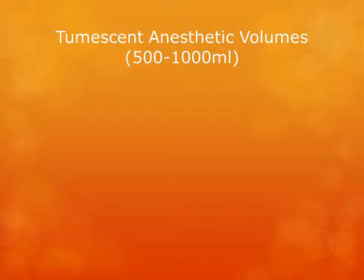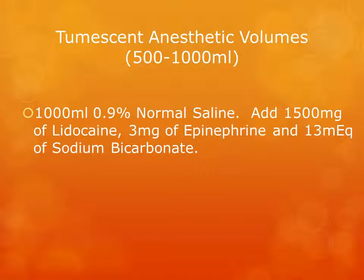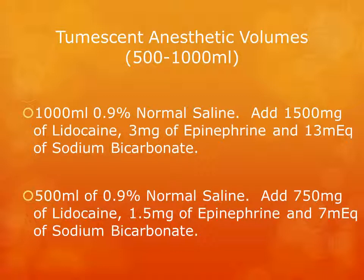When preparing tumescent anesthetic volumes between 500 and 1000 milliliters, the following should be considered. The standard size is usually 1000 milliliters: take a bag of 1000 mL of 0.9% normal saline and inject 1500 milligrams of lidocaine, 3 milligrams of epinephrine, and 13 milliequivalents of sodium bicarb. When preparing a smaller 500 mL bag, take a bag of 500 mL of 0.9% normal saline and inject 750 milligrams of lidocaine, 1.5 milligrams of epinephrine, and 7 milliequivalents of sodium bicarb.